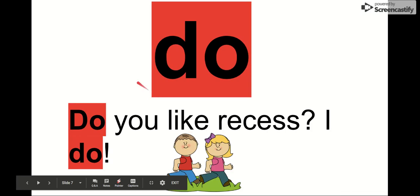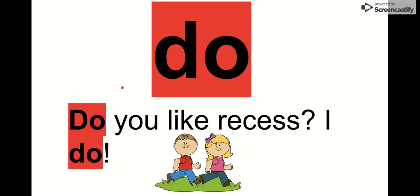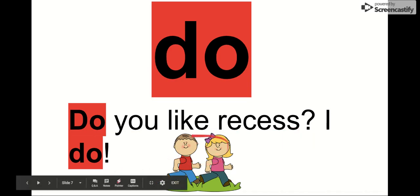Our next word is do. Say it with me. Do. The letters in do are D-O. Notice in do we have our D, our drum first, then our stick. Do. We see it in this sentence: Do you like recess? I do. Yeah, they like recess. They said I do. So do you like recess? I do.